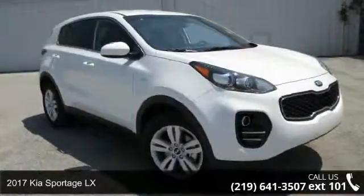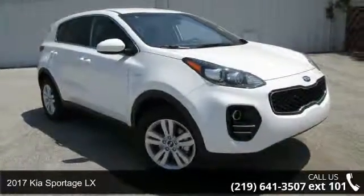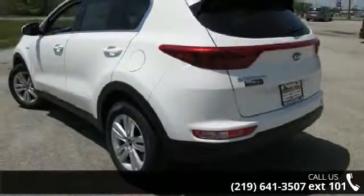Step into the 2017 Kia Sportage LX. If you are looking for a first-rate auto, this one could be yours today.